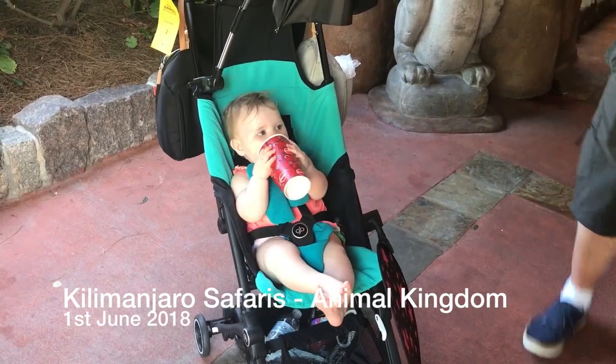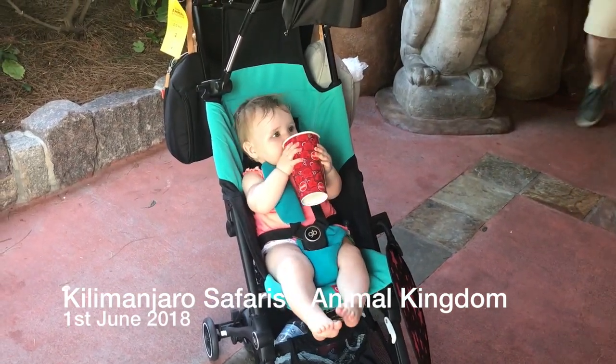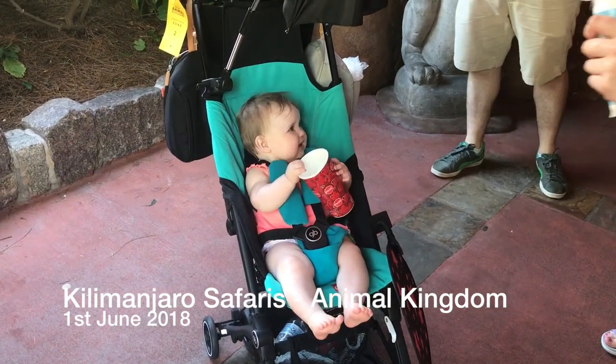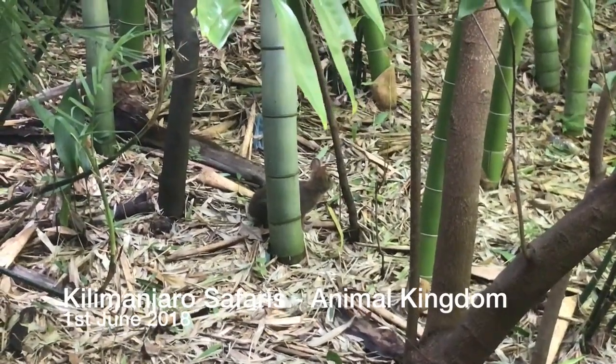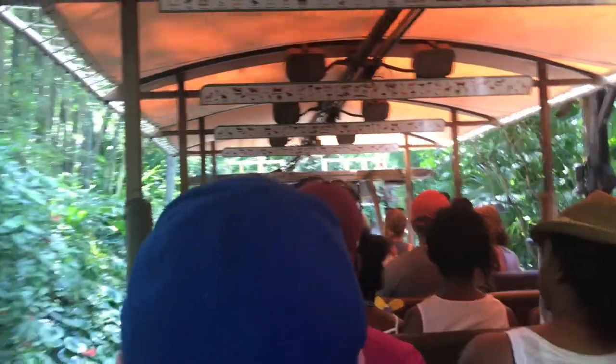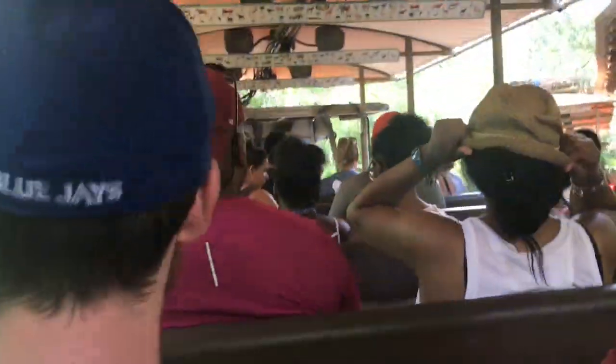Cha-cha! Let me see you go! There! Excellent! Are we excited? Awesome!